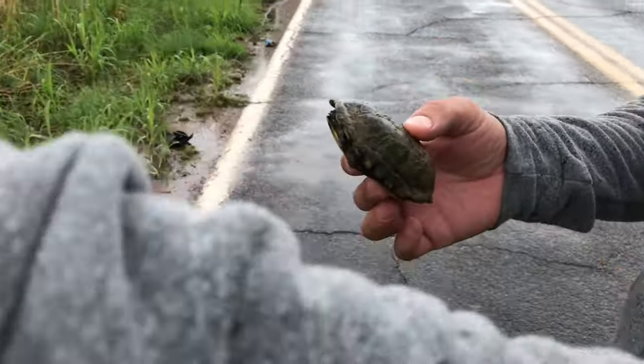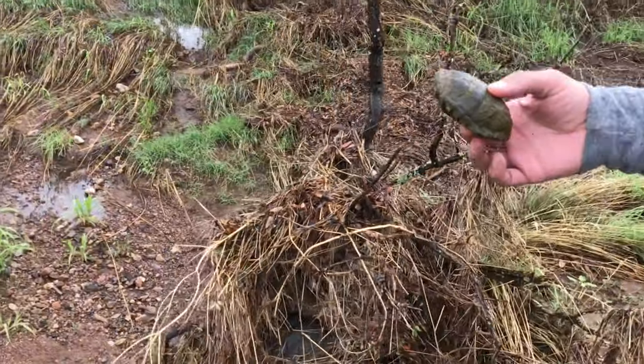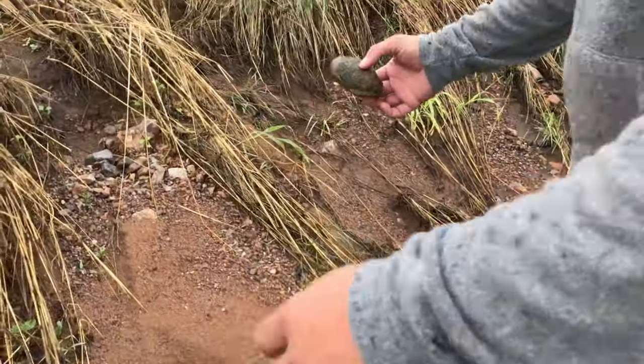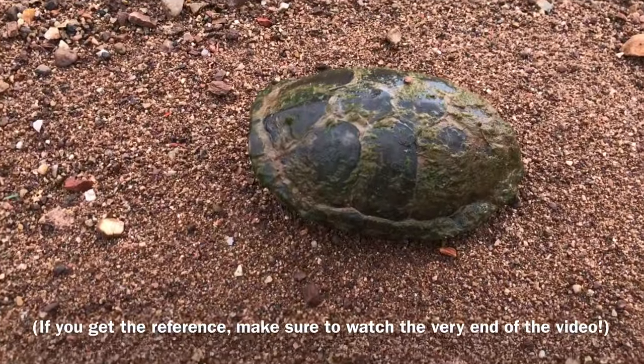I'm going to take him a little further down into the dirt here so it doesn't try to cross again. His name is Morla.